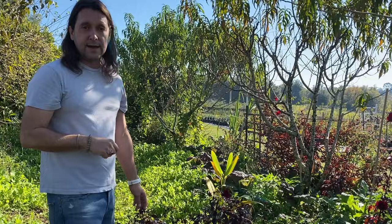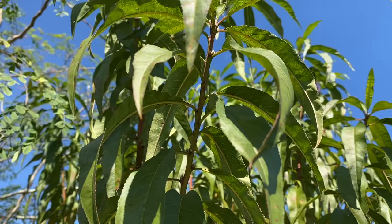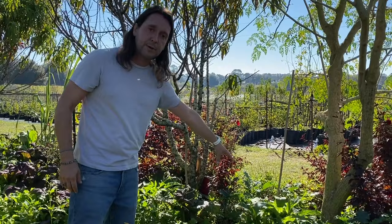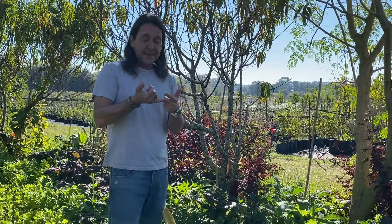Coming down underneath our fruit trees — this is a peach tree, specifically one of the Tropic Beauty peaches. Tropic Beauty is one of my favorites for central and south Florida — a good-size peach, yellow and orange on the inside. Around our peaches we do some chop and drop as well. Comfrey is one of my favorite chop-and-drop plants because it's one of the best for bringing deep minerals up to the surface. An established comfrey plant can have almost a two- to four-meter taproot.